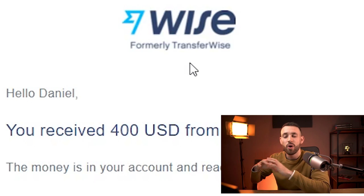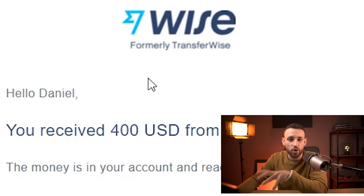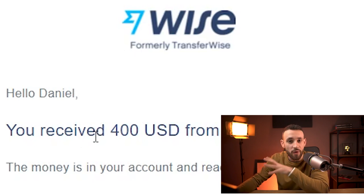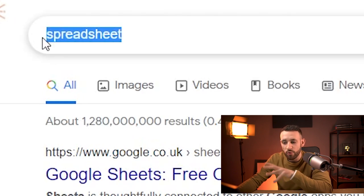We will talk about this throughout the whole video because we are going to make money out of this. This is just proof showing you that you can make tons of money from this as well, because you can be getting this commission on a daily basis — not one, not two, even three, four, five payments.